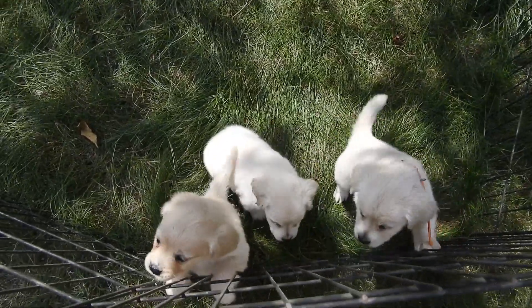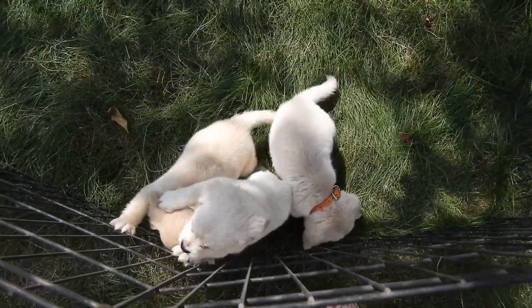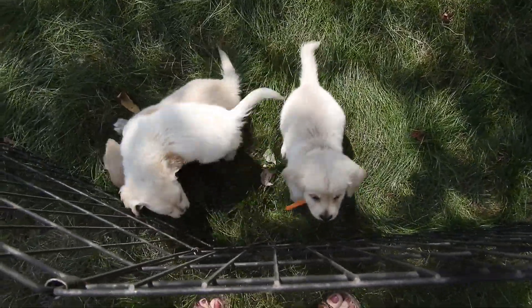These are the three male mini retriever puppies out of Peggy by Teeny Tony. They're six and a half weeks old at this filming.